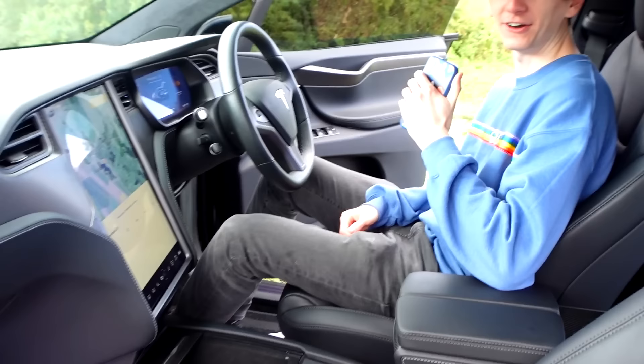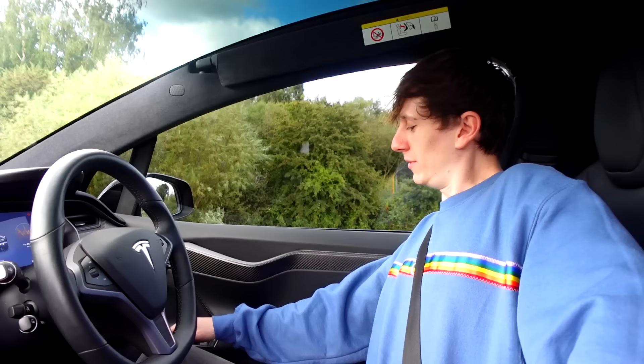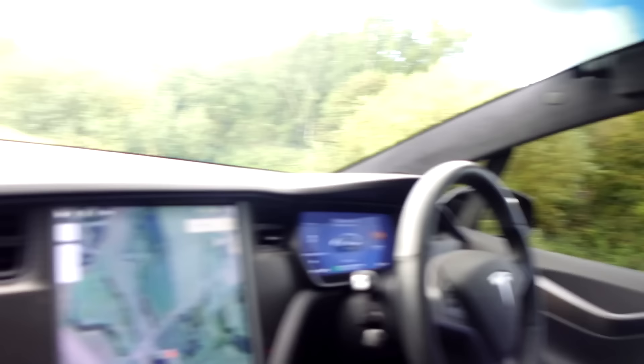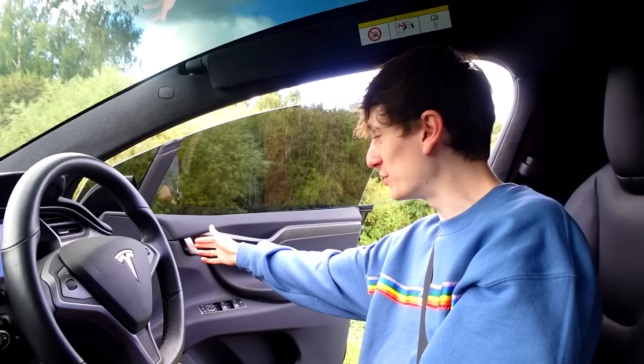Thanks for joining me on my Tesla Model X Performance Ludicrous mode. The door has closed itself and I didn't even have to do anything — well, I pressed the brake with my foot, and that automatically closes the door, which is incredibly cool. Becky, what about yours? She can just pull this lever and that opens and closes the door, which is pretty epic.